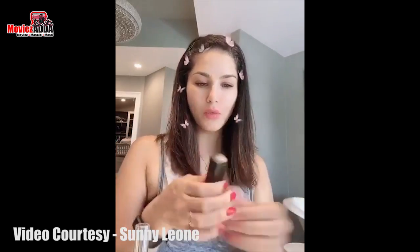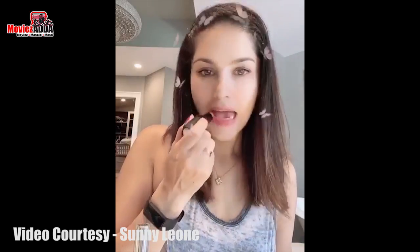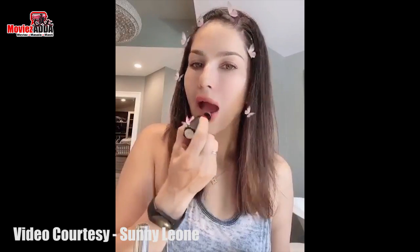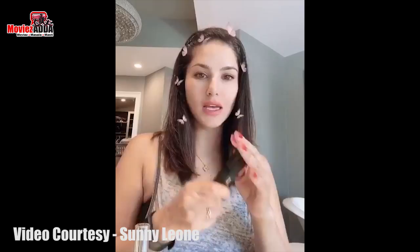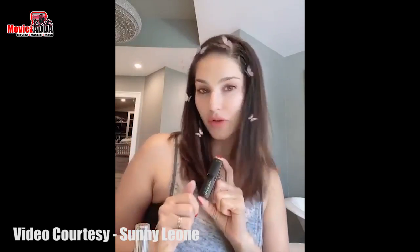Hey everyone, I'm going to show you one of my go-to colors, which is Babydoll. This is my go-to color everywhere, guys. And Babydoll and the three-piece kits of Babydoll are going to be 40% off.